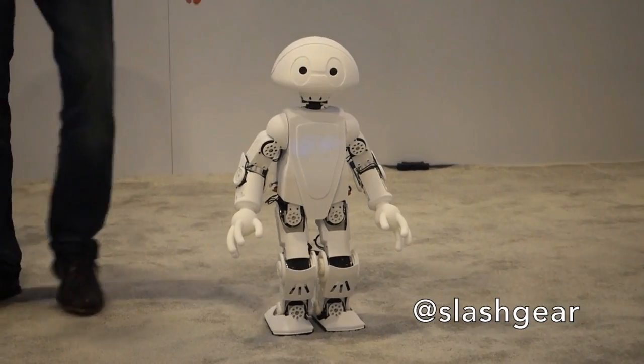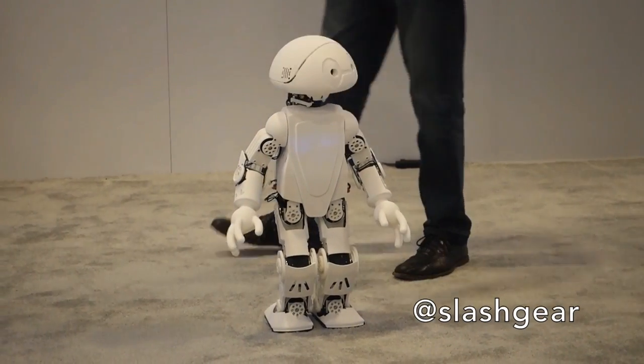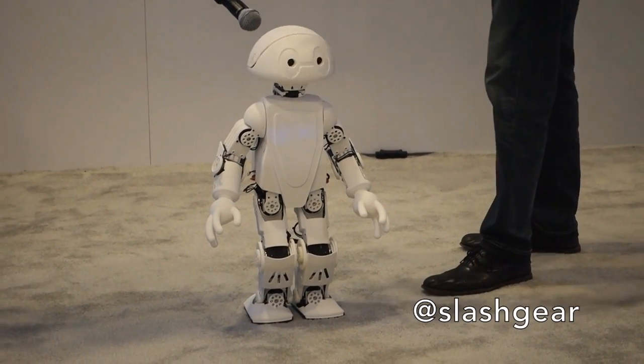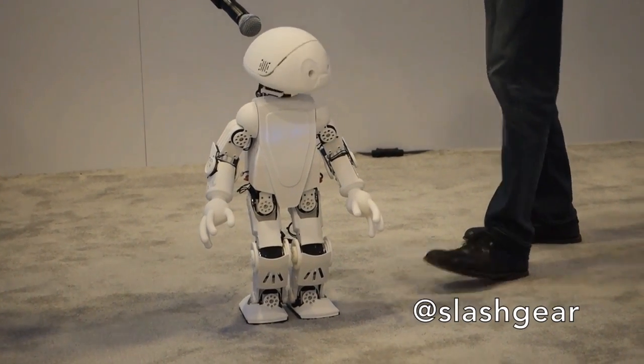You can buy the kit for his endoskeleton, and then you can download the files to design the outside. You can 3D print those. And we'll let Jimmy introduce himself.